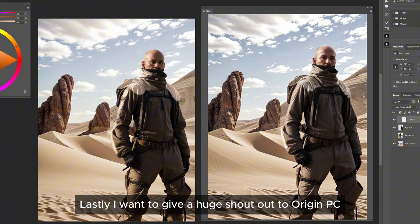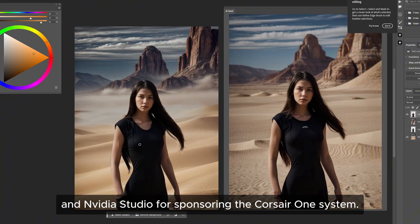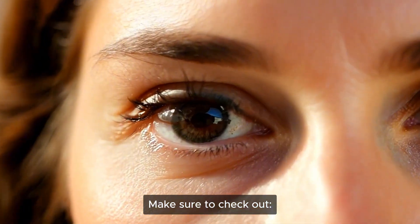Lastly I want to give a huge shoutout to Origin PC and NVIDIA Studio for sponsoring the Corsair One system. I can't wait to do more creative explorations using this kind of power. Make sure to check out originpc.com for more information about systems like the Corsair One.